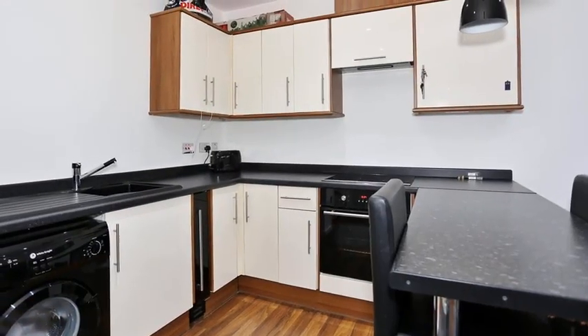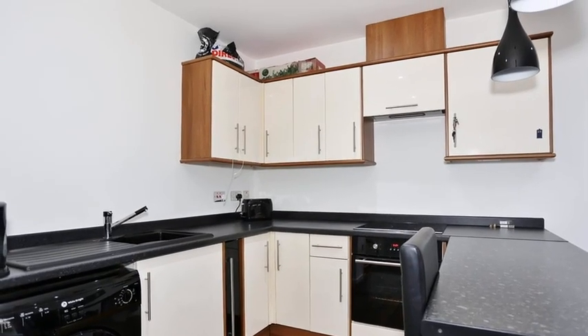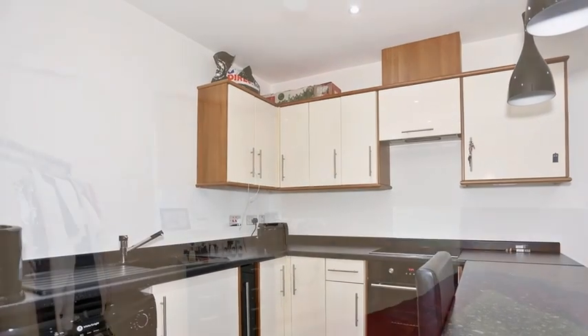Moving through, the modern kitchen includes a range of high-gloss units, contrasting worktops and a breakfast bar.